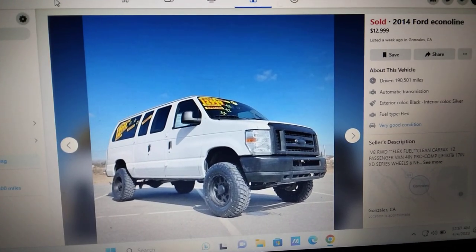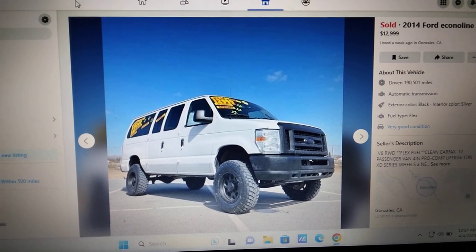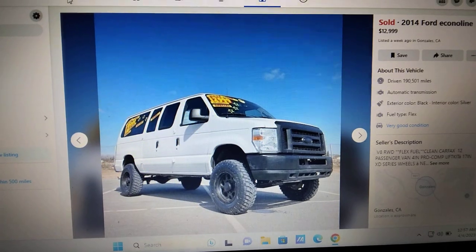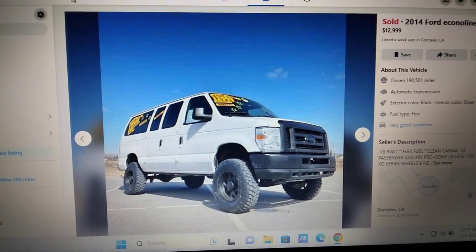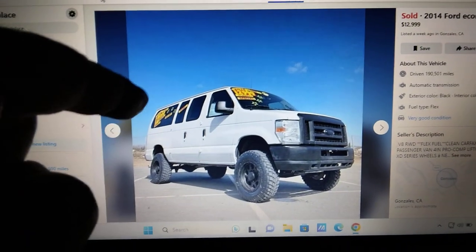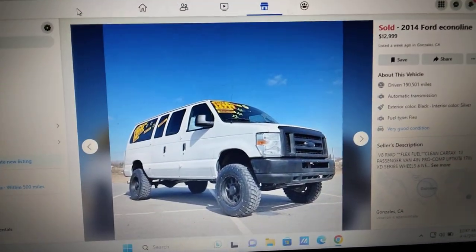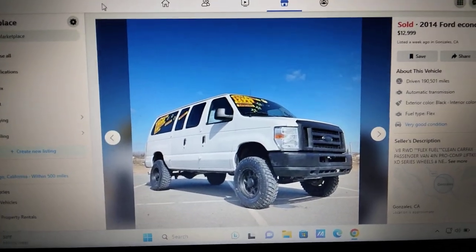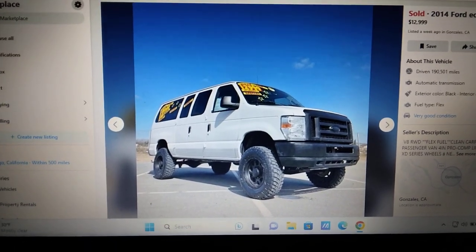Happy Tuesday — it's that time of the week, taking a look at the lifted van market, vans for sale. I shared this one last week and had a feeling it was gonna sell right away, and it did. Who bought this van? Anyone watching my channel? It sold for $13,000, and there's something similar for sale — similar in price and lifted.